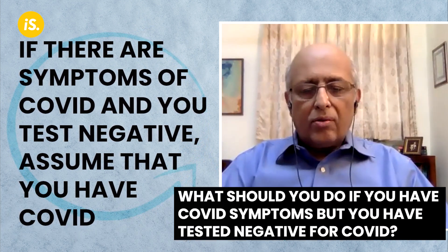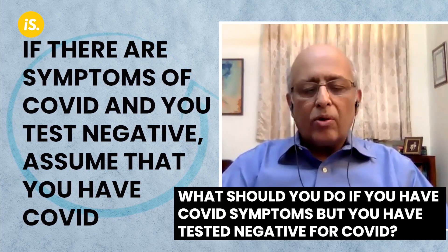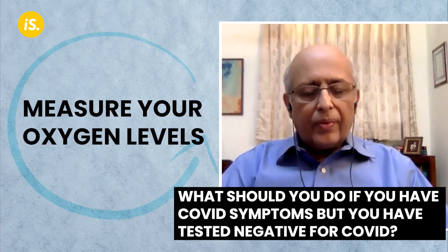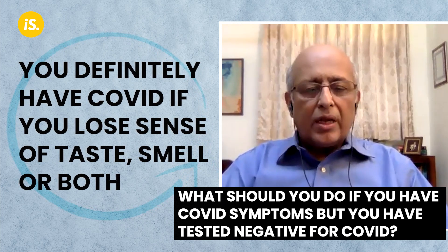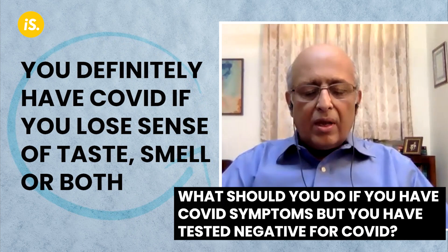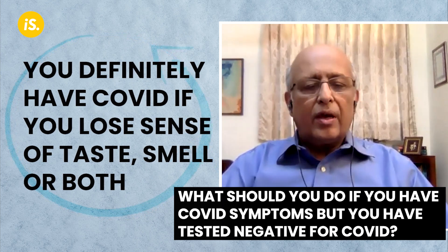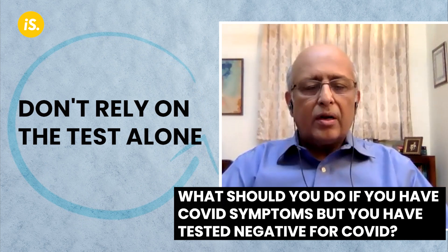We are in a high transmission situation, so if there are symptoms that look like COVID and you test negative, you assume that you have COVID and take all precautions. Make sure you measure your oxygen levels. In many people there is a loss of either taste or smell, or both. Even in the case of a negative test, if these symptoms appear, then you definitely have COVID — so just don't rely on the PCR test alone.